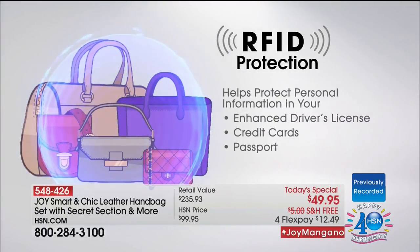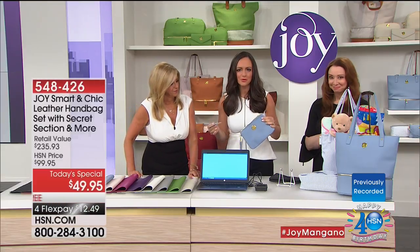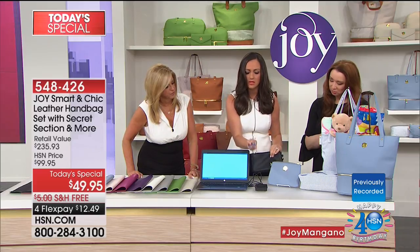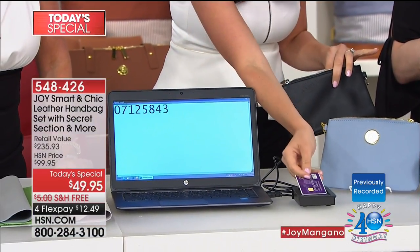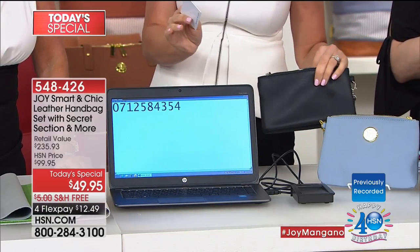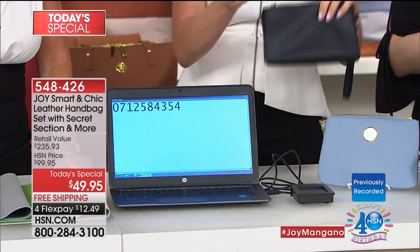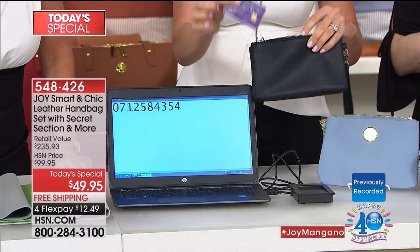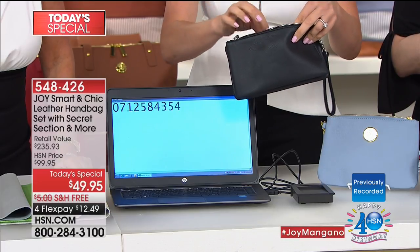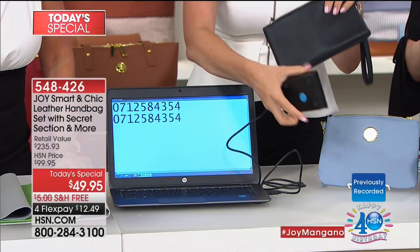Approximately 18 million people in the United States alone per year are actually affected by identity theft. All the things that have these chips carry your information. So Joy says: let's protect you. You have peace of mind for life. This is a credit card with a reader — these are legal. Instantly someone can have your credit card number, your personal information, and steal your identity. And buy things. It happens every two seconds.